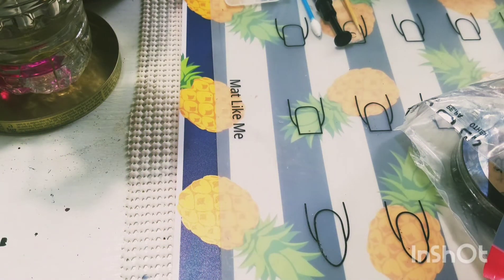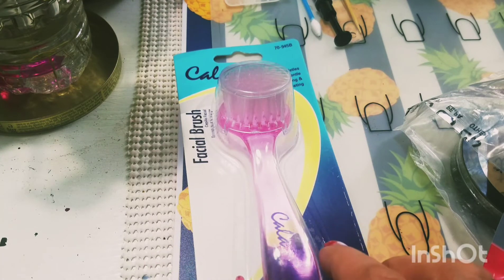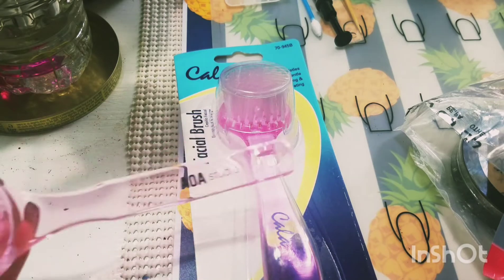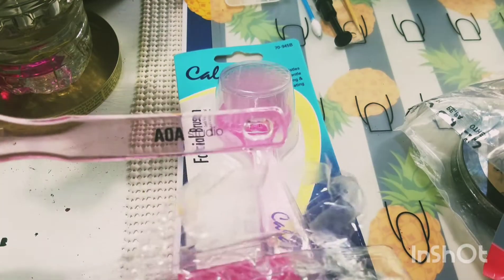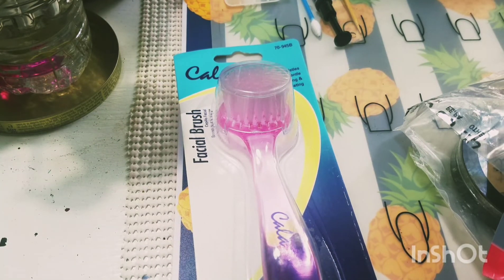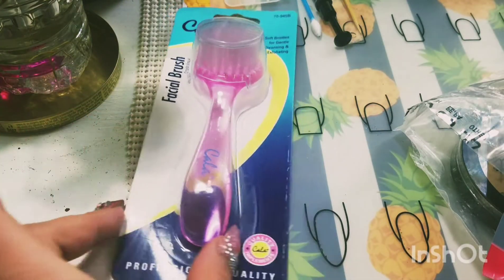Then I got a couple of tools — another facial brush from AOA Studio. I do have the other one from Shop Miss A which actually says AOA Studio right on it. But this one is a little bit different because this one is from Kala and says Kala on it — and I like the handle a little bit better.